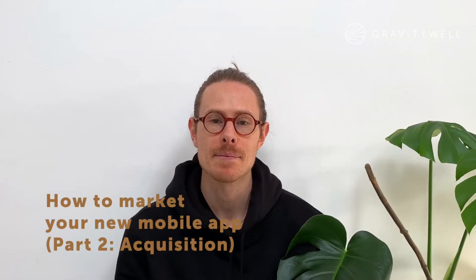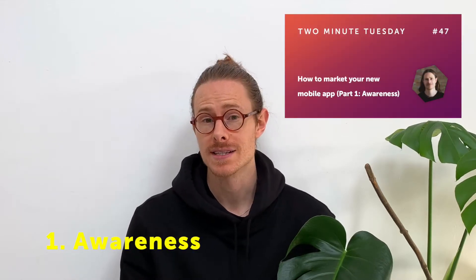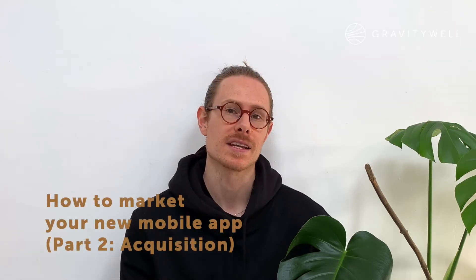Welcome back to my mobile app marketing two minute Tuesday. In part one I discussed the first stage of three, the awareness stage. Make sure you check that out if you haven't seen it yet. Today is all about the second stage, acquisition.